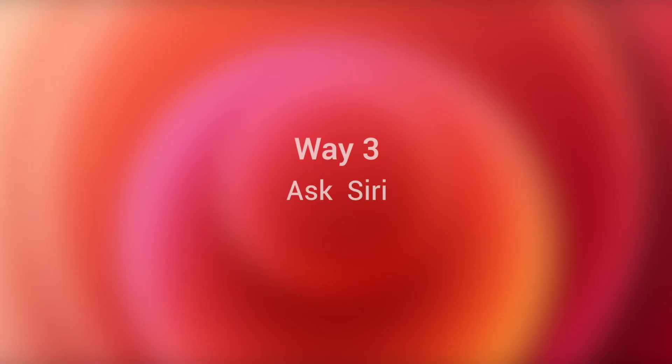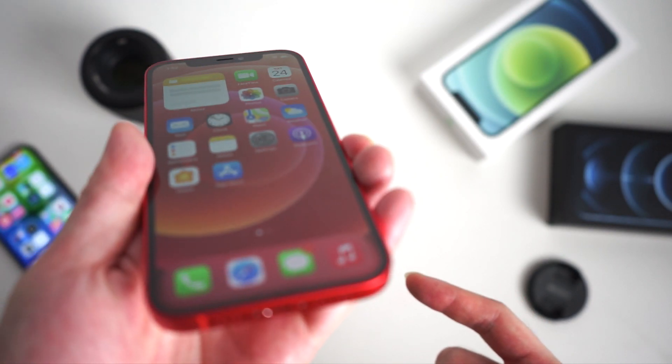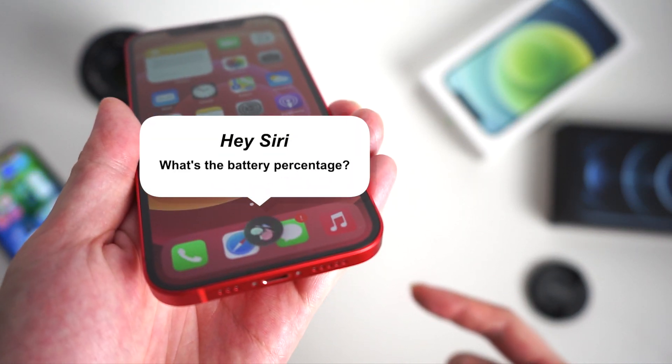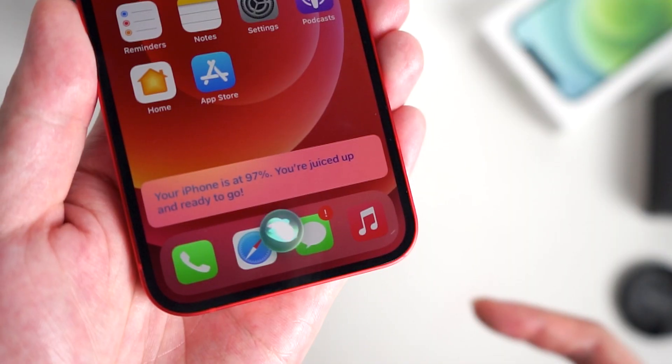The third method is quite fun — you may not have tried this before. Use Siri to know the battery percentage. Just go ahead and say something like, "Hey Siri, what's the battery percentage?" Then Siri will respond with an exact number.